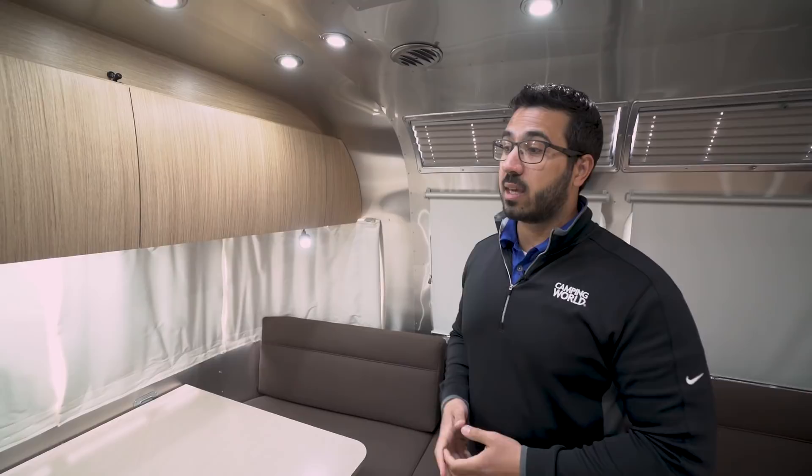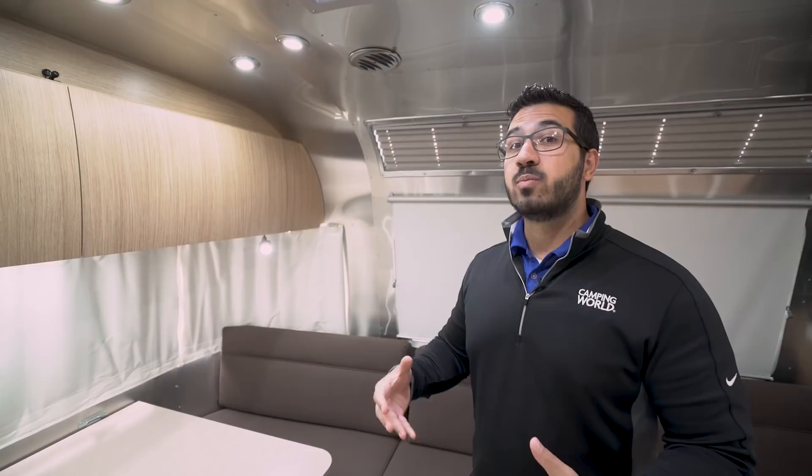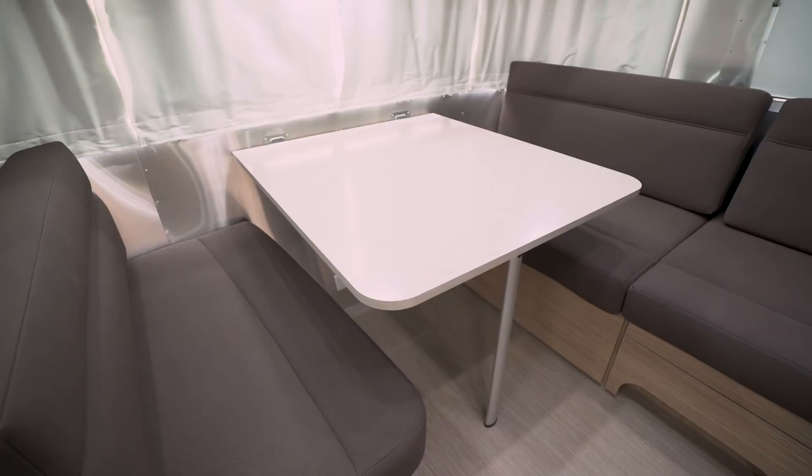This is where you'll be sitting down eating your meals, having your cup of coffee. It's cool to be able to look out and really enjoy the view, especially if you have a beautiful view out the back. Speaking of the dinette, it is nice and wide — a great place with tons of windows.